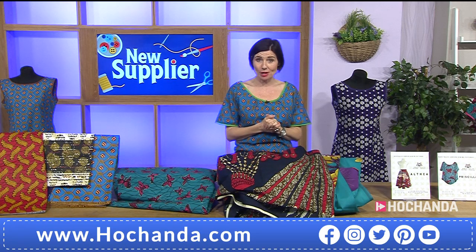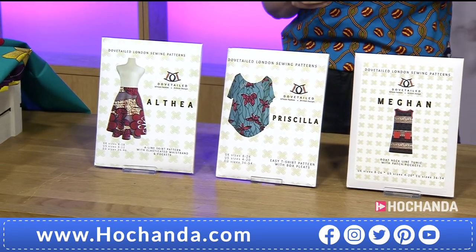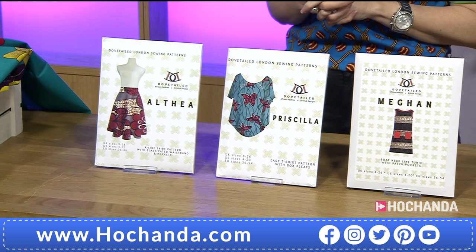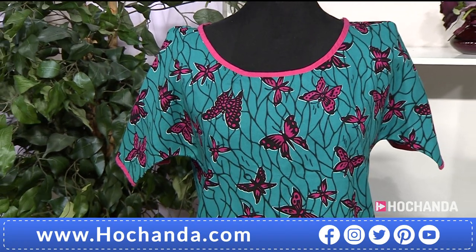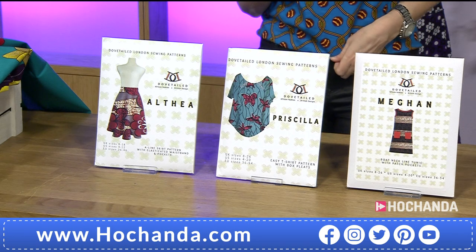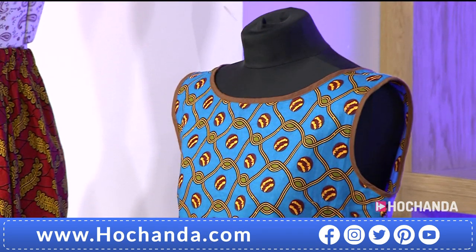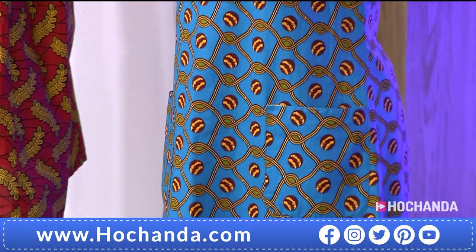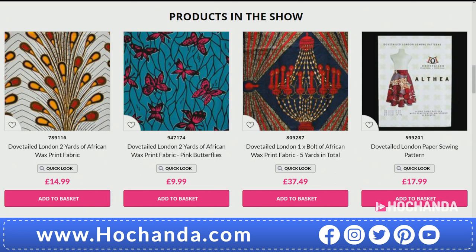You don't have to buy the fabrics — you can just buy the patterns and use your own fabric if you prefer. You've got the Alfea skirt, the Priscilla top, and the Megan dress. All three are neck and neck in popularity. Item number 599201, £17.99 for any of them. The biggest size available is in the top and dress, up to size 26. Hochander.com — you could easily spend over £60, in which case do use your flexi pay option to divide the cost.